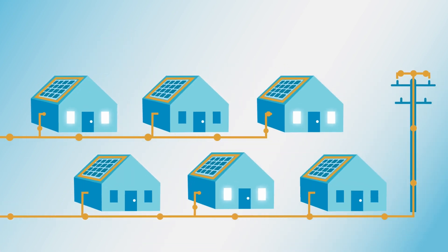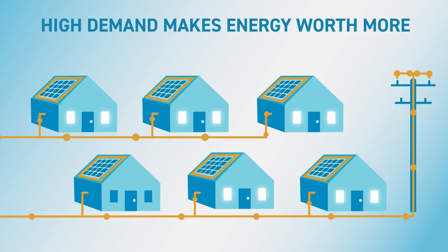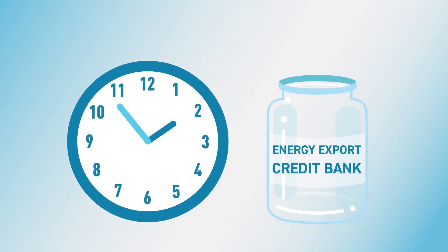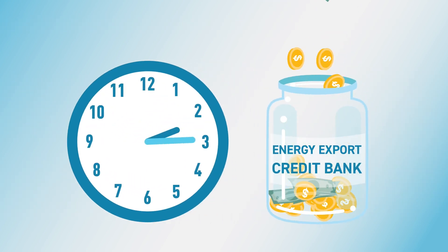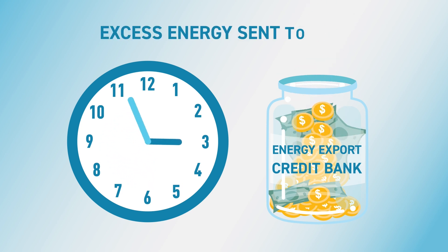And just like other goods and materials, the difference in available solar energy supply versus demand impacts how much that energy is valued. As a Solar Billing Plan customer, you are credited for the value of each kilowatt hour of excess energy sent to the grid.